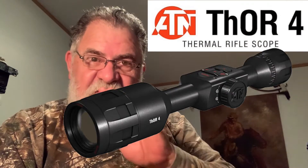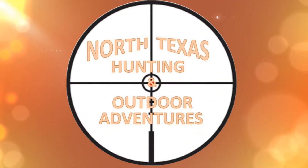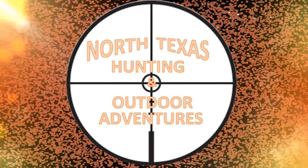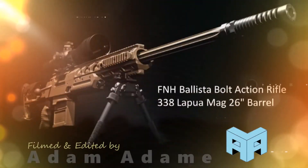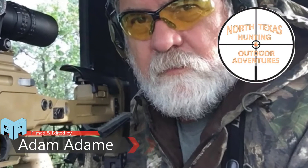All right, folks. Today in this video, I'm going to do something different. I actually received a FedEx dropped box today. I've never done a video like this, but I'm going to open this box and show you what I got today. Hello folks, and welcome to North Texas Hunting and Outdoor Adventures.